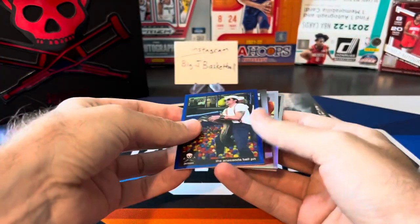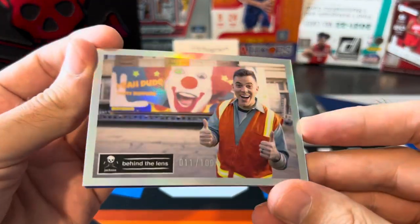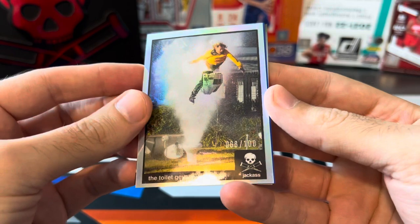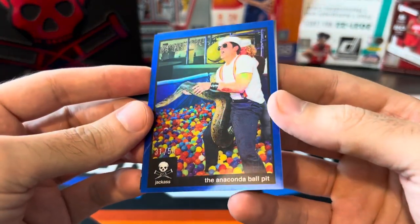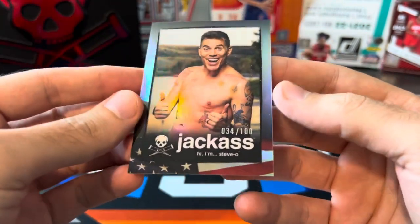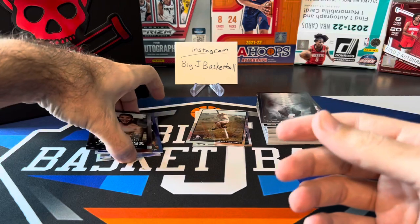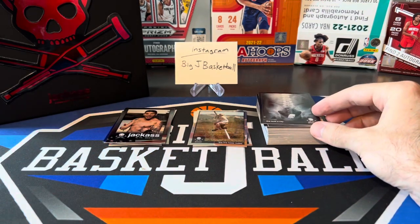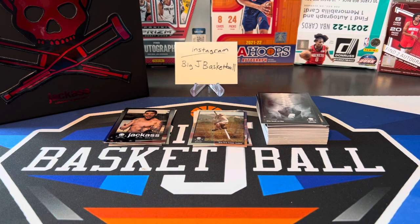Let's go ahead and recap our hit list. First couple of numbered cards: refractor Steve-O numbered 11 of a hundred, another refractor — the toilet geyser 66 of a hundred. We got the blue Johnny Knoxville Anaconda ball pit numbered 31 of 50, and Steve-O numbered 34 of a hundred. I haven't really watched a ton of breaks of these — not sure what you can expect or how tough it is to pull the autos. Would've been nice to get one, but unfortunately we didn't. Hope you guys enjoyed this. Let me know in the comments, drop a like. If you like seeing different stuff like this or if we'll just stick to basketball — 99% of the time we'll be doing basketball, but I thought it'd be fun to switch it up. Thanks for watching and I'll see you on the next one.